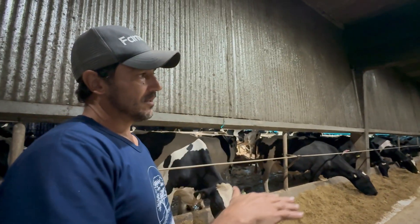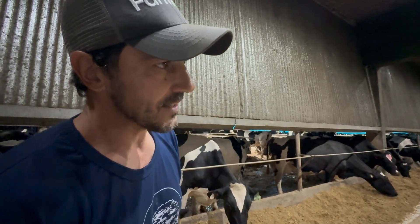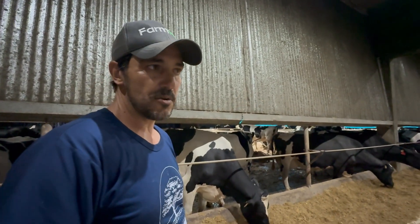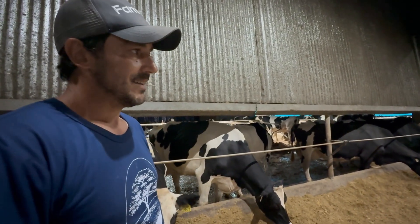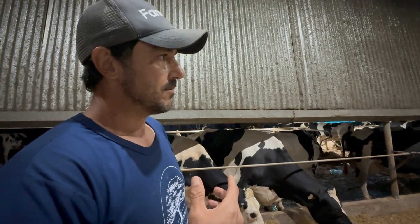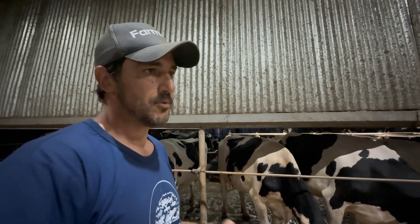On hot days, the temperature difference between the outside and inside of the barn can reach 11 to 13 degrees Celsius. High-producing dairy cows generate substantial internal heat due to their intense metabolic activity. On average, for each liter of milk produced, approximately 500 liters of blood circulate through the udder to deliver nutrients. A cow producing 60 to 70 liters per day has an extremely high metabolic demand, resulting in substantial heat production. A cooled environment is essential for thermal comfort, enabling the cow to rest more and produce more milk.